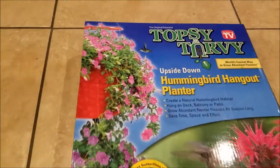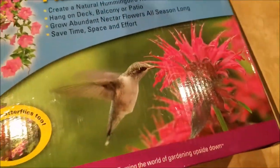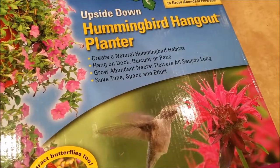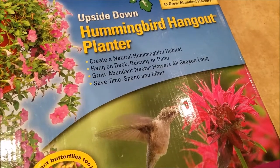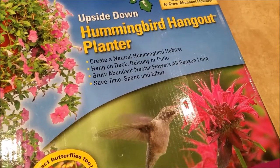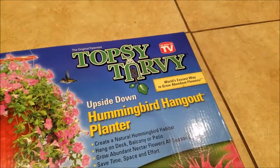It has some very colorful pink flowers. You got your handy dandy hummingbird right there. Create a natural hummingbird habitat. Hang on deck, balcony, or patio. Grow abundant nectar flowers all season long. Save time, space, and effort. World's easiest to grow abundant flowers, as seen on TV.